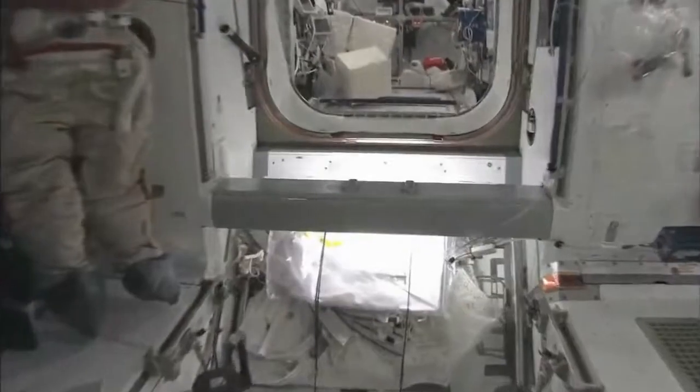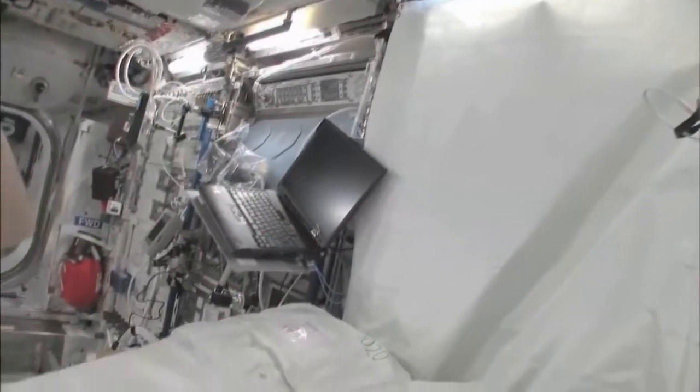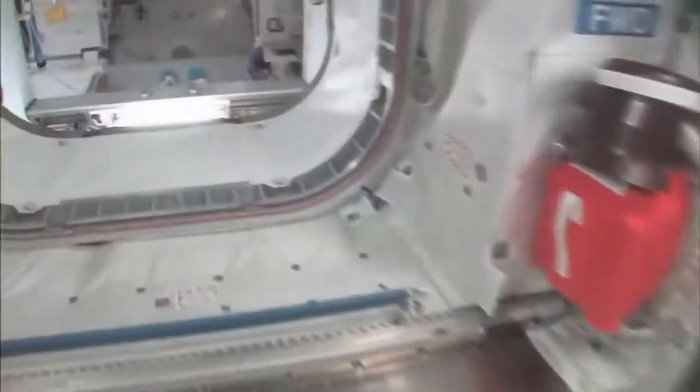So now fly with me — we're going to go to the Columbus module. Here we are in the Columbus module. You can see it's also spacious. It's also cluttered because it's a great place to store things or temporarily stow them. It's not going to be this way forever — we're going to have it nice and clean pretty soon.